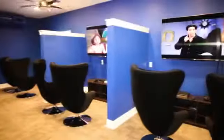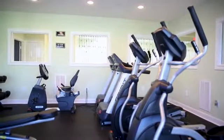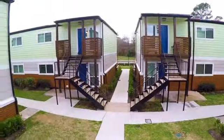To catch a movie or a game, make use of the media room. And for a vigorous workout, we have everything in the state-of-the-art fitness center.